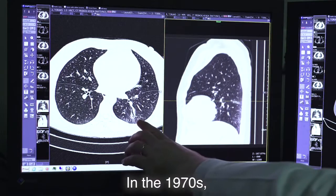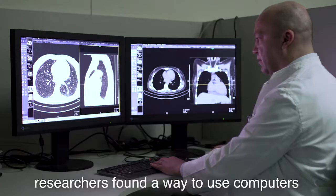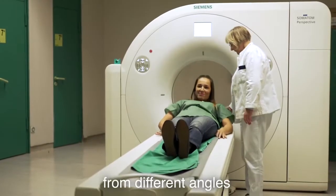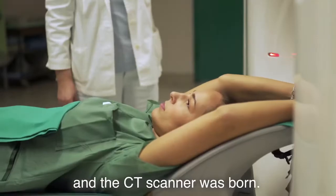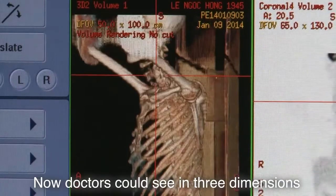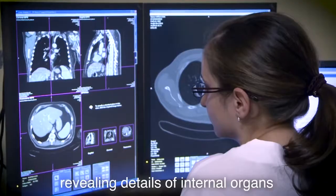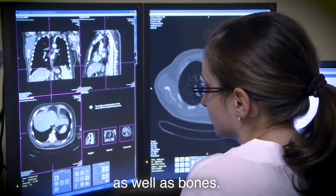In the 1970s, researchers found a way to use computers to combine multiple X-rays from different angles, and the CT scanner was born. Now, doctors could see in three dimensions and with much more definition, revealing details of internal organs as well as bones.